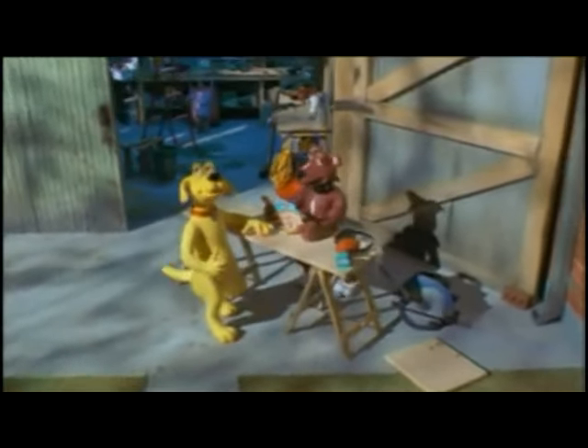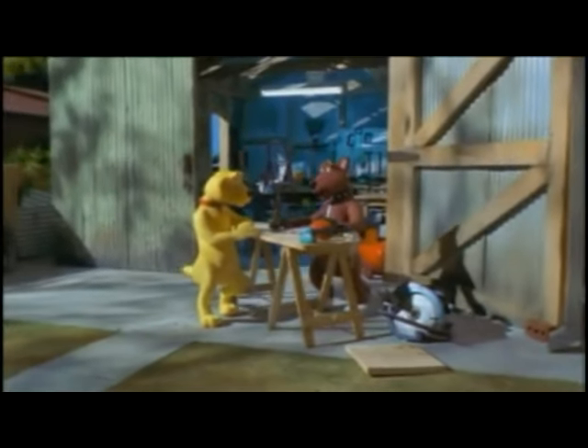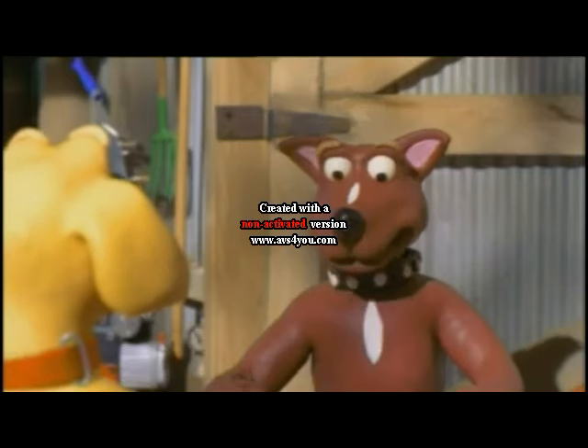Home Hardware's HomeMaker Sale. I didn't even know Home sold HomeMakers. You bonehead. Look, it's just great products at really low prices — like this GMC Power Tool 6 Pack for $99, and a Canberra Handy Lamp for $23.95. Awesome.